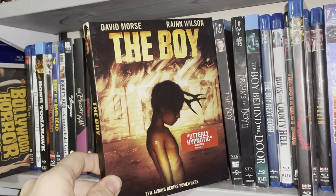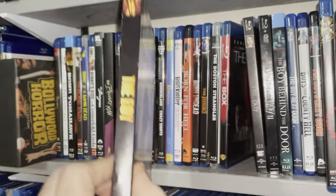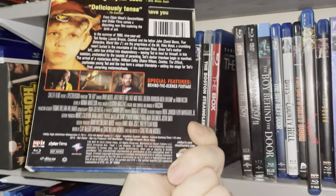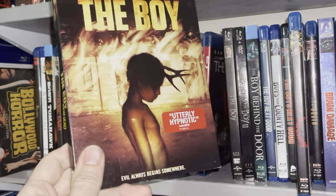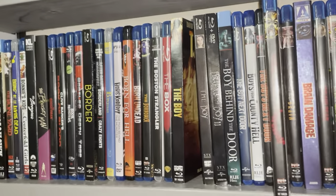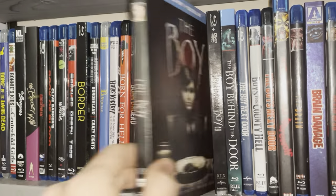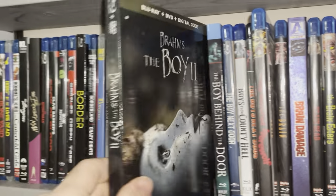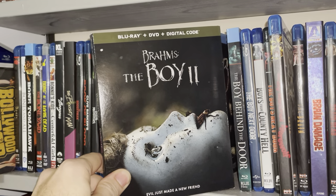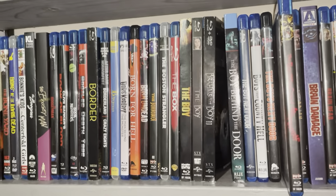The Boy — I enjoyed this one. Another blind buy — I think it was Screen Factory. And then I like these movies, they're a lot of fun, they get pretty creepy. I enjoyed both of them: The Boy and The Boy 2 — Brahms: The Boy 2. Yeah, the sequel is really good. I enjoyed both of those.